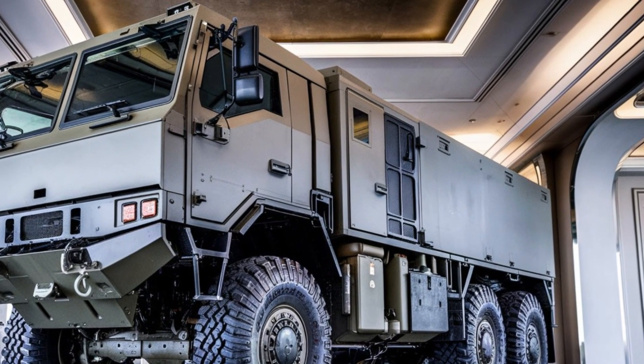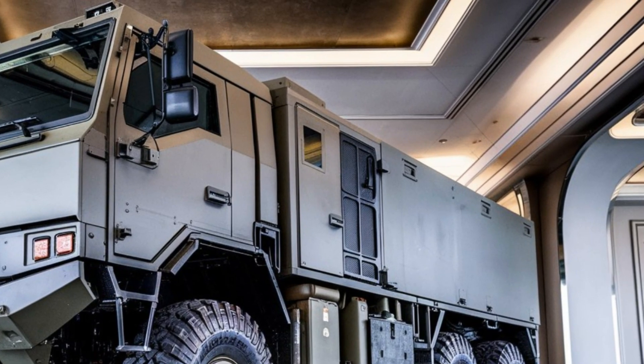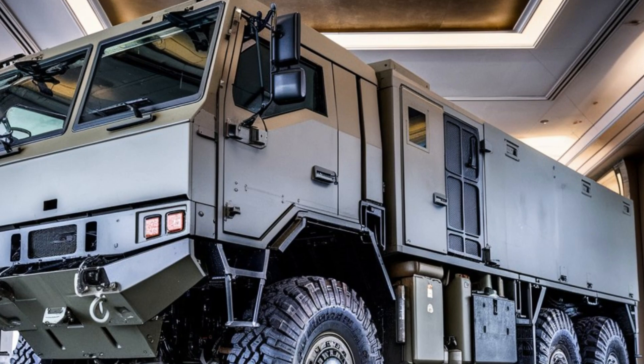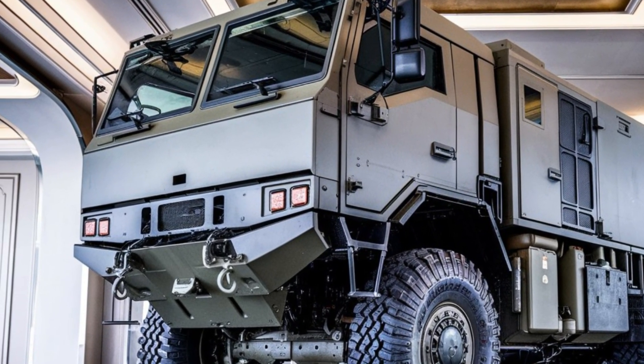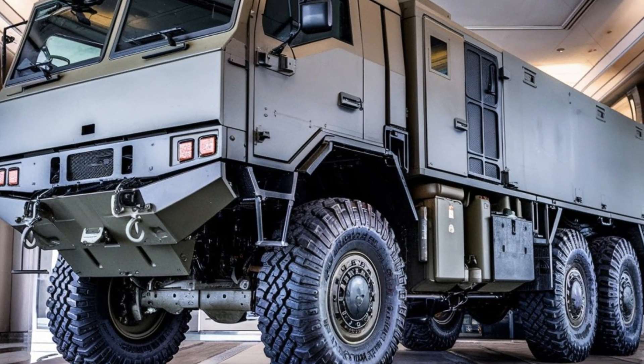The combination of power, durability, versatility, and design innovation makes the Oshkosh HEMTT 8Xite a standout in its category. The Oshkosh HEMTT 8Xite is a true testament to engineering, built to tackle the challenges of today's toughest environments.